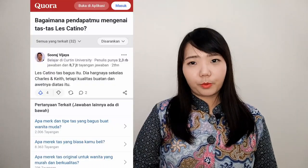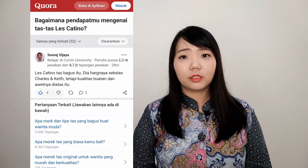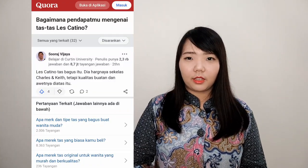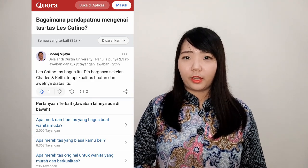I never bought this product before. I got information from Quora from another Indonesian who has bought this product or knows this brand. He says that this brand is like Charles & Keith, but the quality and durability is better than Charles & Keith. Other comments I found say that the price is quite affordable and the quality is quite good. I will share the links I used for this video so you can check and know more about this brand.